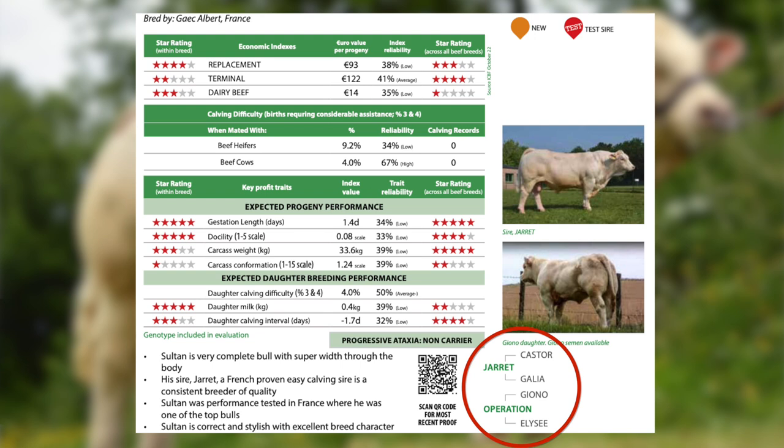Sultan is also a Jarrett's son but from a Gionodam. This bull does not carry the myostatin gene — he's a very well balanced, correct bull.